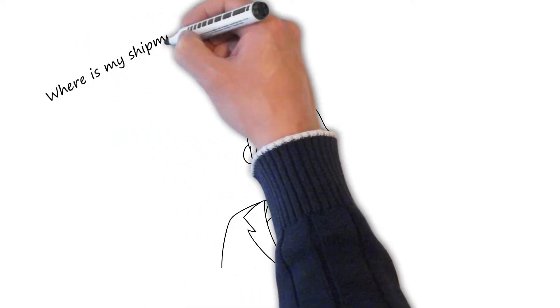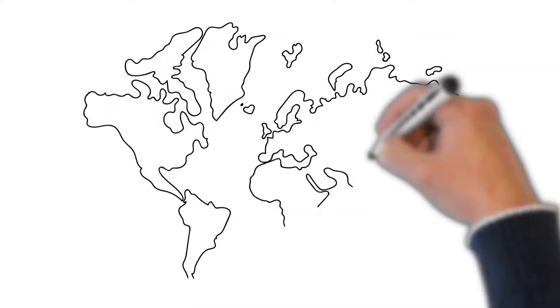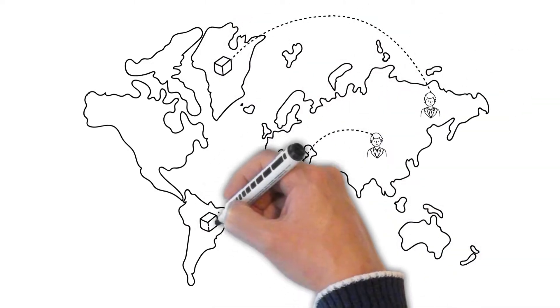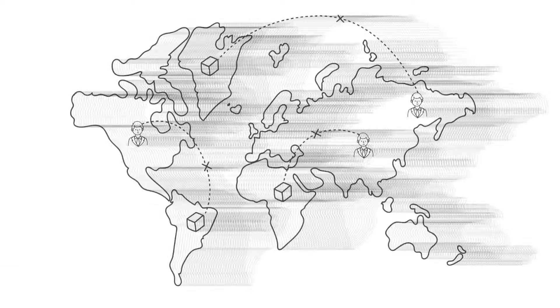Where is my shipment? Would it arrive on time? Was it damaged in transit? Will I receive the right parts in the right quantity? Would the assembly line be impacted? It is time consuming for logistics providers, suppliers, warehouse managers and customers spread across locations handling diverse transactions to operate and have access to real-time information.